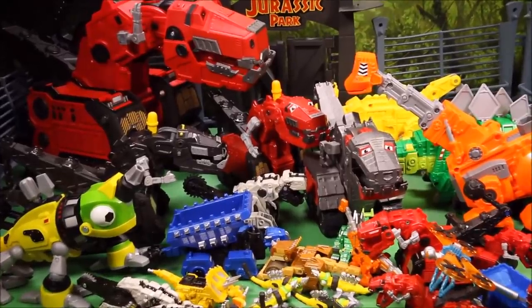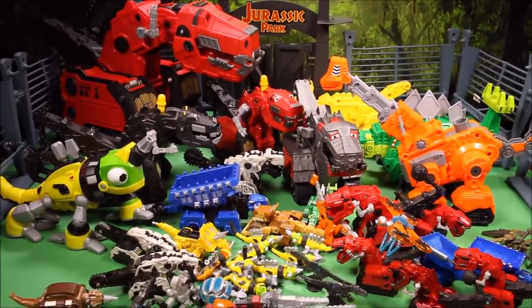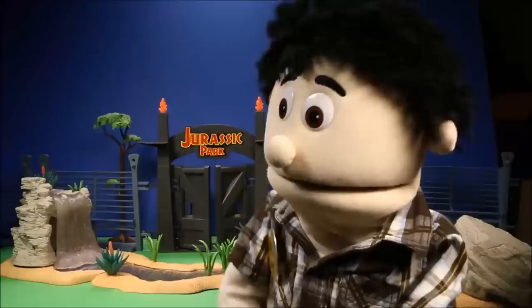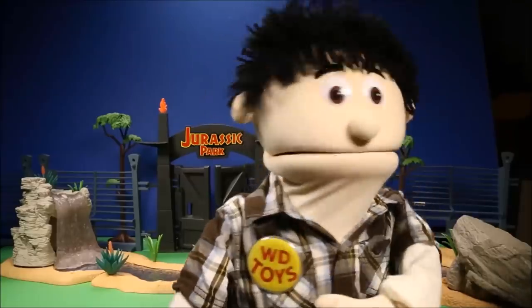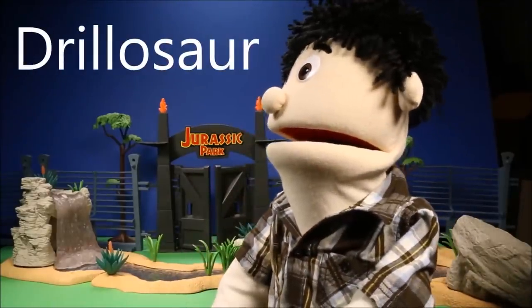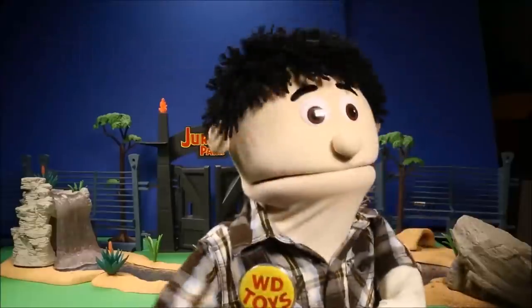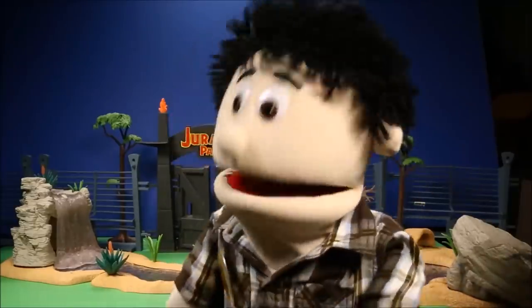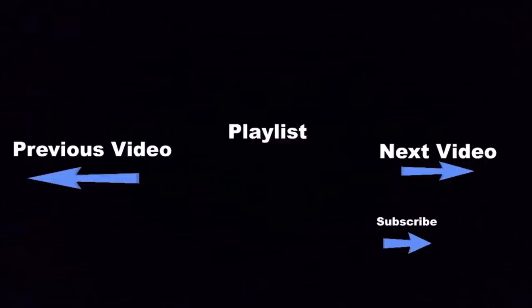That was a lot of fun! If you enjoyed the video, make sure you click subscribe and the thumbs up button below the video. Today's secret word — go ahead and put that in the comment section so I know you're a member of my club. Click the boxes at the end for more fun videos, and click subscribe for even more!